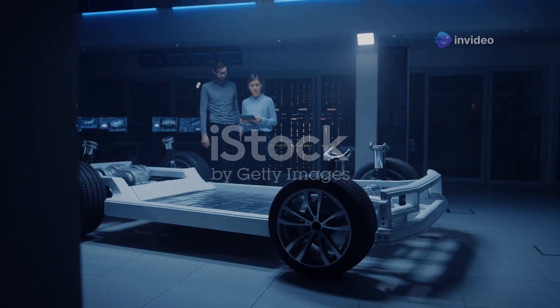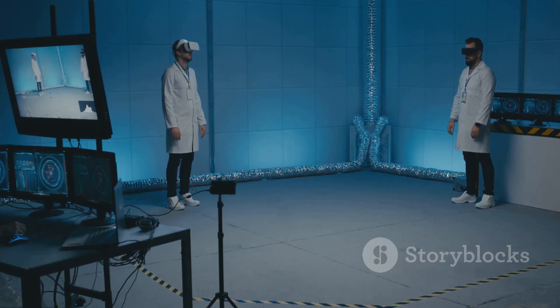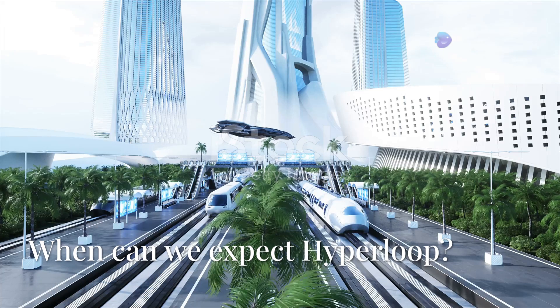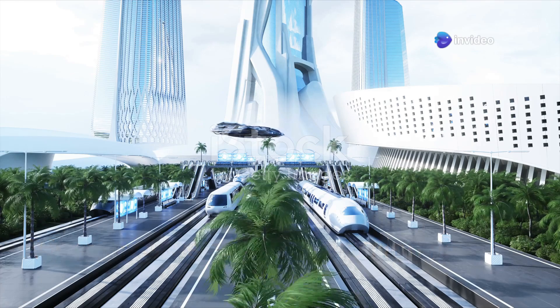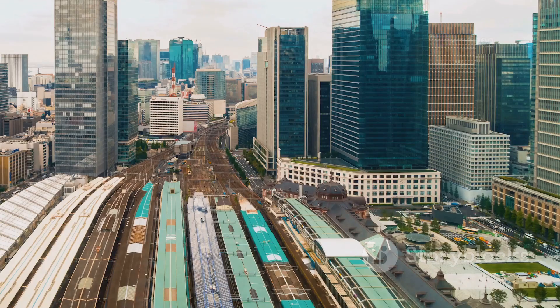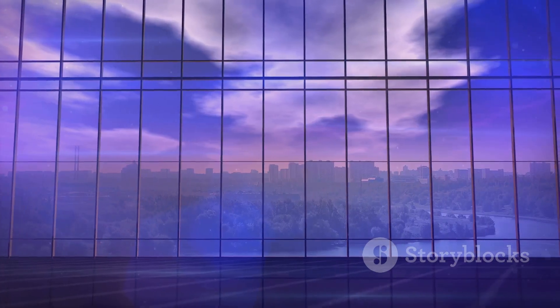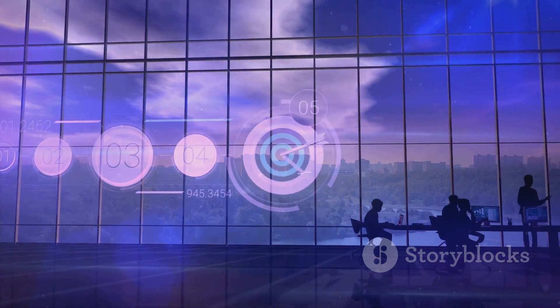Several companies like Virgin Hyperloop and Hyperloop TT are working on prototypes, but the technology is still in the testing phase. Many experts predict that commercial Hyperloop systems might be operational by the 2030s. Some early tests have been successful, but mass adoption will take time. The big question is: will governments and investors back this futuristic idea enough to make it a reality?